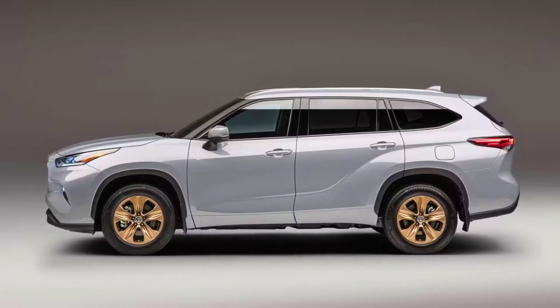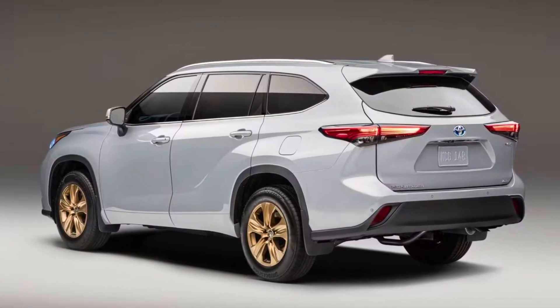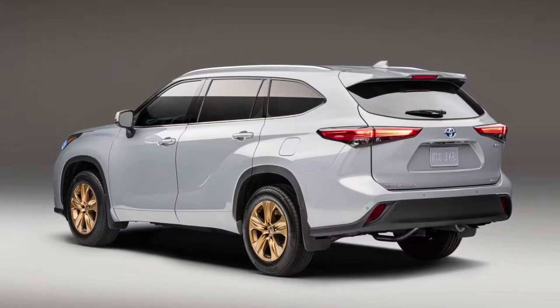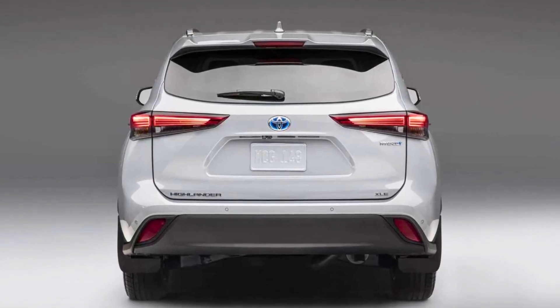The driving modes include Normal for everyday driving, Eco for impressive efficiency, Sport for enhanced acceleration, EV mode, and Trail mode. The Highlander Hybrid offers two powertrains to best match your needs: front-wheel drive delivers intelligent capability, while electric on-demand all-wheel drive provides extra traction.